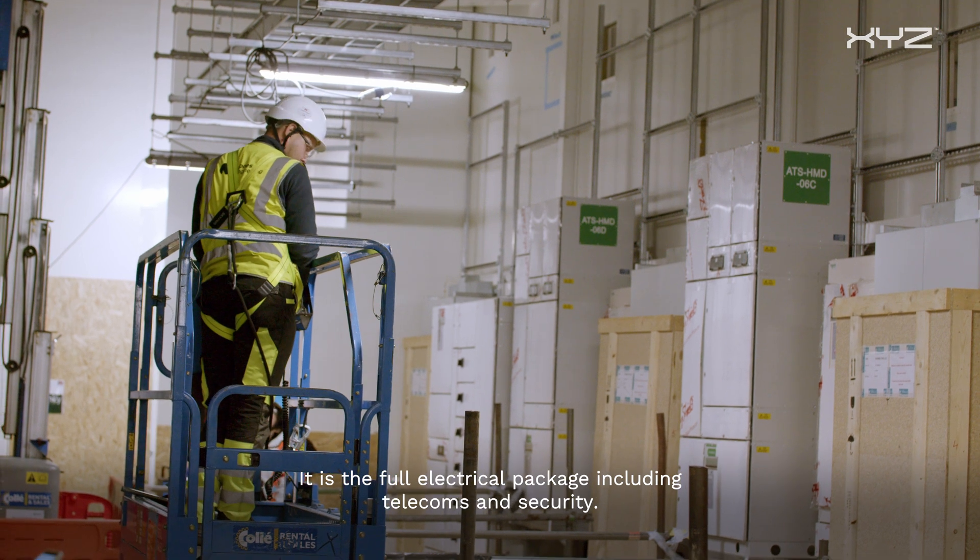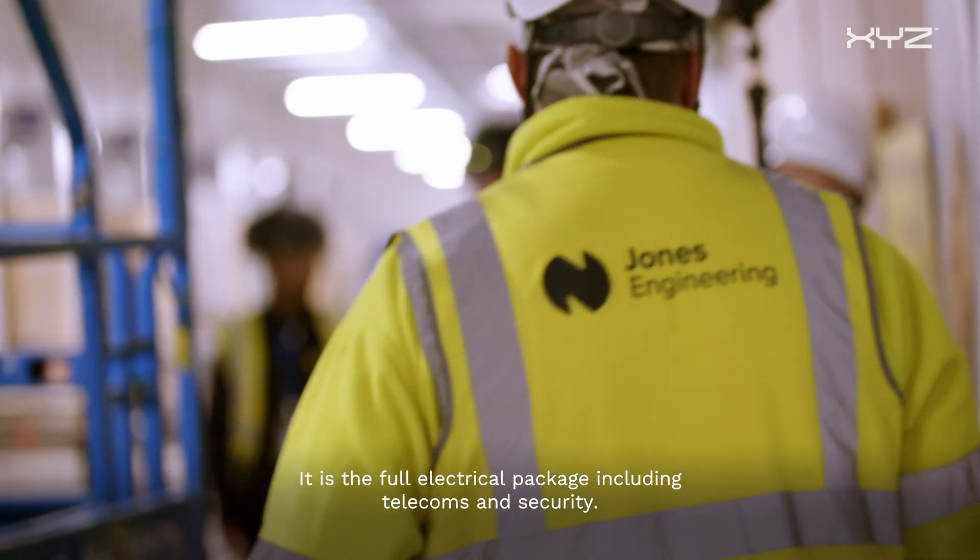Jones Engineering have one of the major packages on the project. It is the full electrical package including telecoms and security.